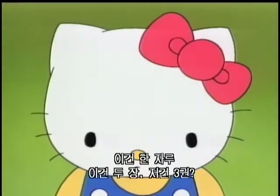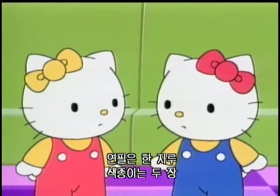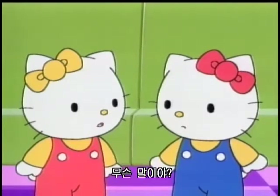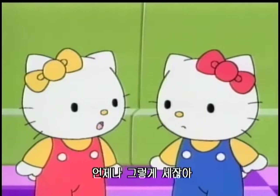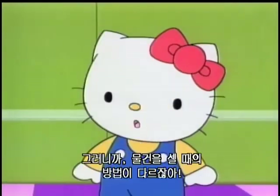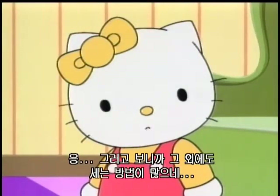This is the only one. This for two sheets, that for three volumes? Kitty, what is the matter? Did you know that a pencil is counted as one piece, color paper for two sheets, books for three volumes? When you count the goods, there is a different way of counting. We always do. But it's a little strange.